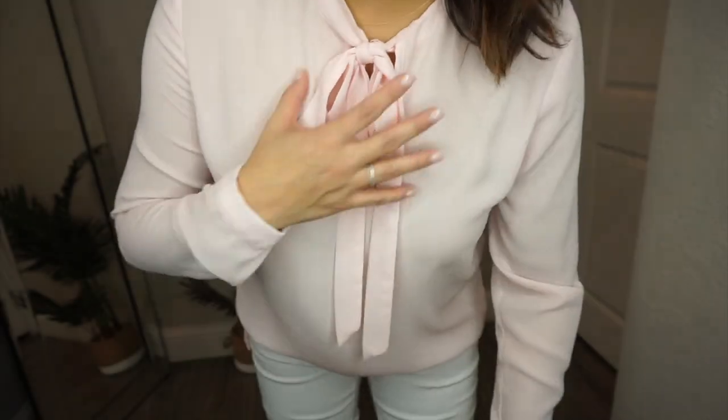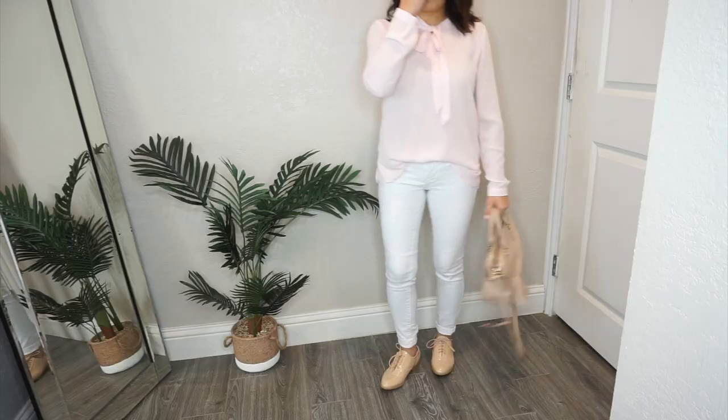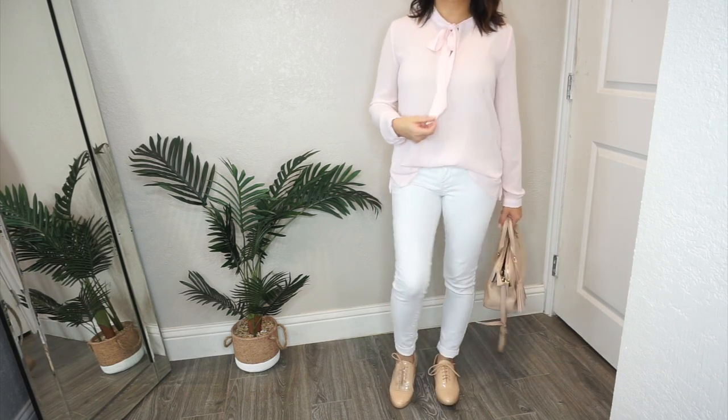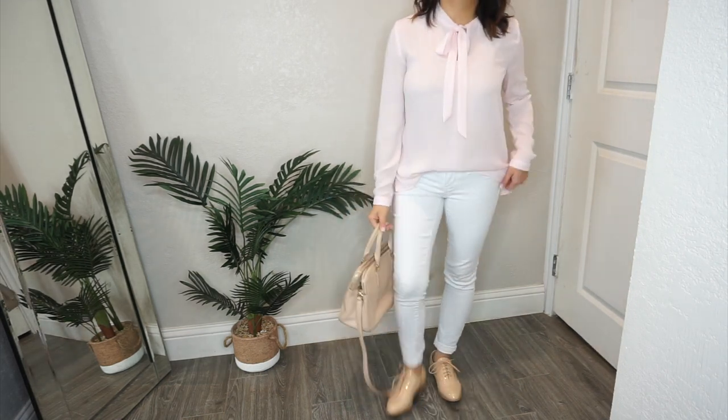The last look was white jeans with a similar bow-tie style shirt — this time a chiffon pink sheer one, which is reminiscent of a men's tie. Since the shirt was see-through, you could wear something underneath. I paired it with the white jeans and the oxfords. It wasn't my favorite look because the shirt felt a little too dressy against the casual jeans. I think white or cream slacks would have worked better to balance the dressiness.